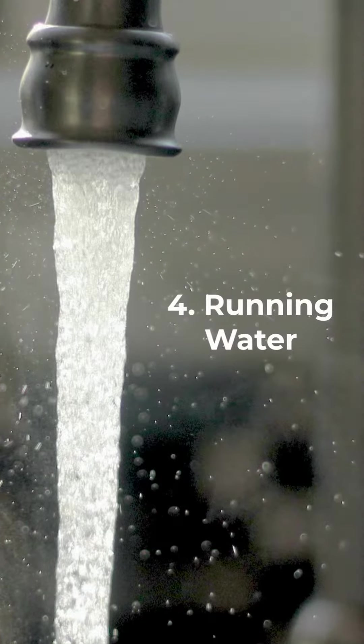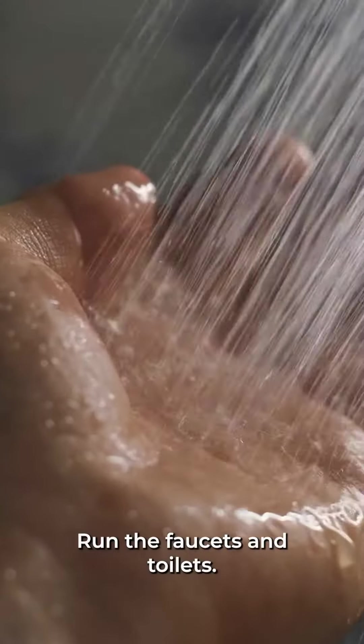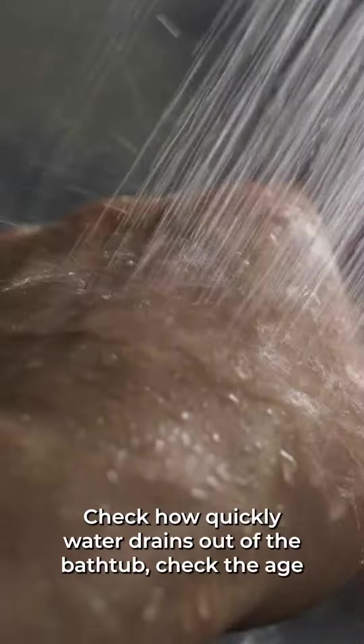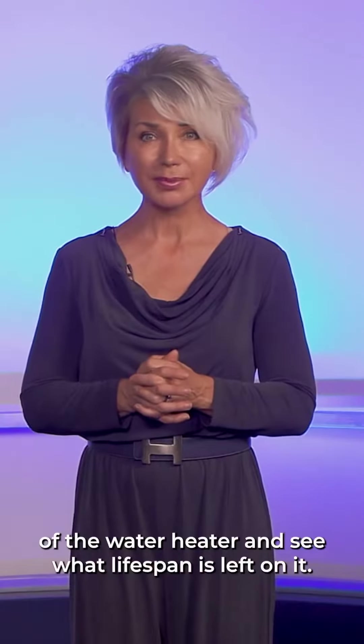Running water: test the water pressure to check for plumbing or sewer issues. Run the faucets and toilets, and check how quickly water drains out of the bathtub. Also check the age of the water heater and see what lifespan is left on it.